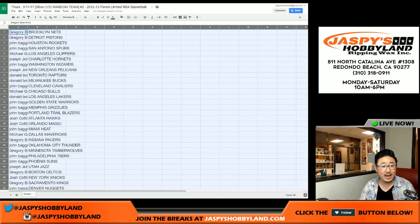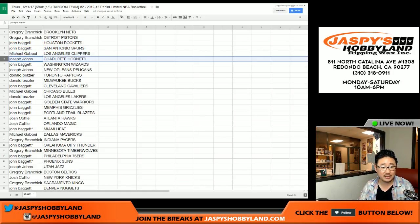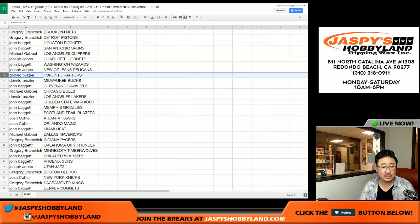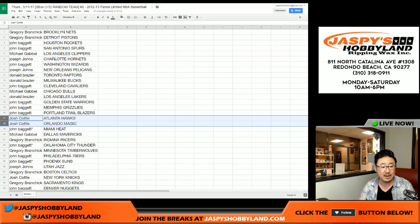Alright. Greg, you have the Nets and the Pistons. John, you've got the Rockets and the Spurs. Michael G with the Clippers. Joe Johns with the Hornets — anything that says Charlotte on it will go to you instead of New Orleans. John B: Wizards. Joseph Johns: Pelicans. Donald: Raptors and Bucks. John B: Cavs. Michael G: Bulls. Donald: the Lakers. John, you've got the Warriors, Grizzlies, and Trailblazers. Josh C: Hawks and Magic.